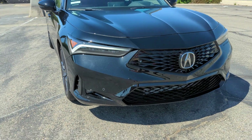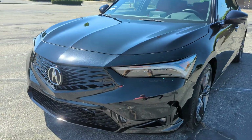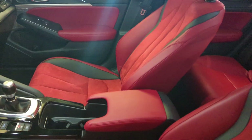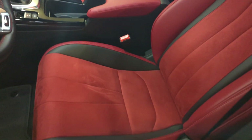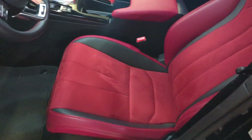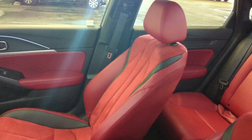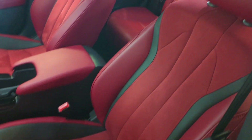On the interior of this A-Spec model, you have leatherette trim with micro suede inserts. It's a very nice, comfortable interior, and the micro suede — kind of like Alcantara — gives you a very sporty feel. I like those seats a lot; they remind me of my old WRX STI. This particular one is finished in red, which is a trendy color I haven't been a huge fan of, but in this car I kind of like it. It's a slightly darker shade of red than some of the brighter ones I've seen in new cars, so I do like the red interior color — maybe red guts are growing on me in my old age.